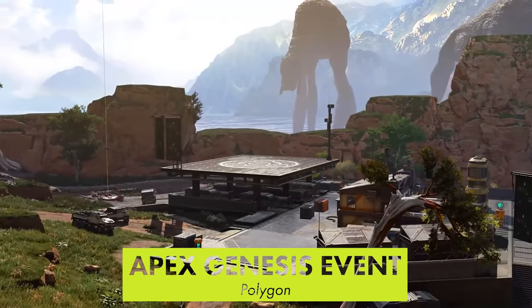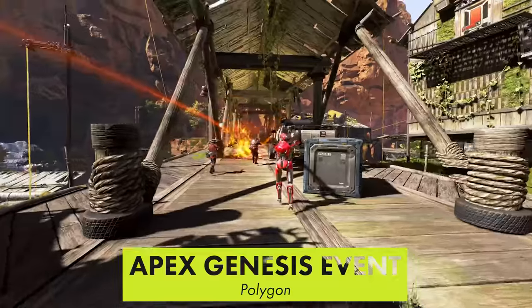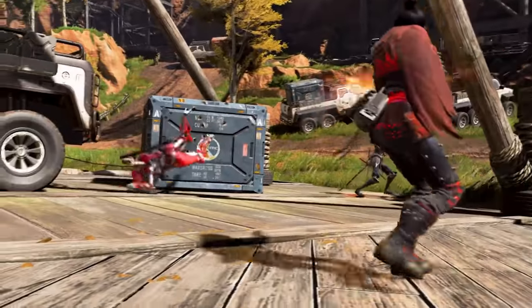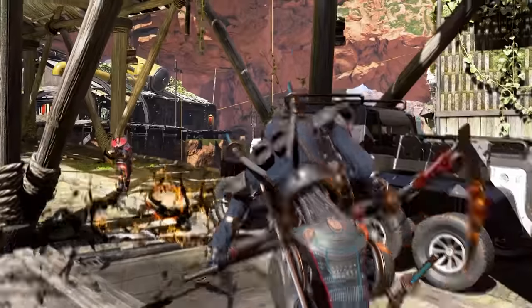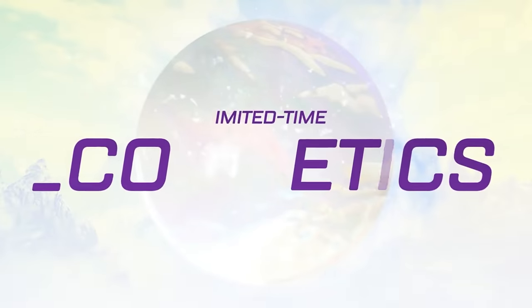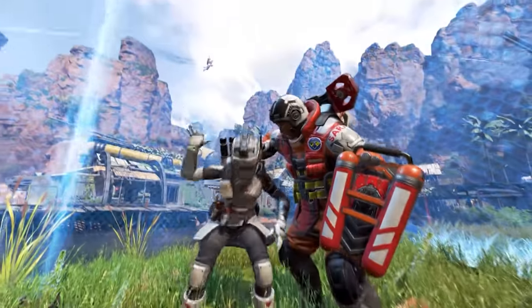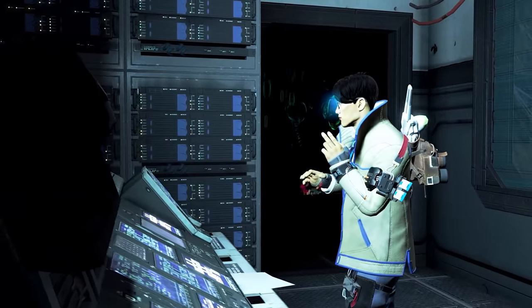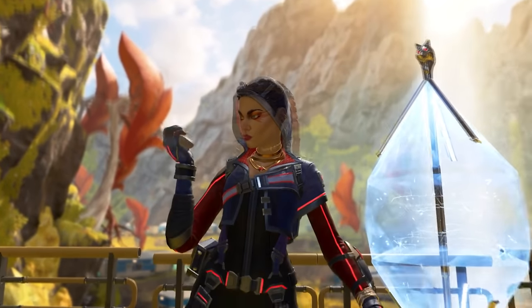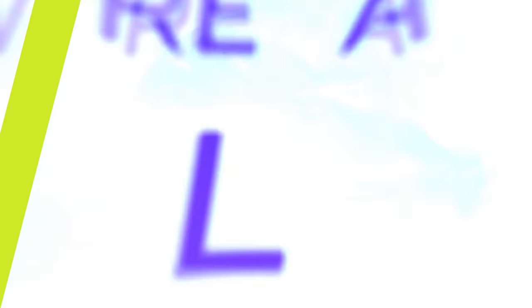Apex Legends is going back to the beginning with the Genesis Collection event. It launches on the 29th and offers the original versions of Kings Canyon and World's Edge. Skulltown is back, and it'll also be available as a new Arenas map. The update also makes a handful of balance changes, though nothing stands out as massive. Arena's economy has been updated with new pricing, starting loot, and other tweaks. Tons of bug fixes are coming with the update that should resolve many of the game's current issues.